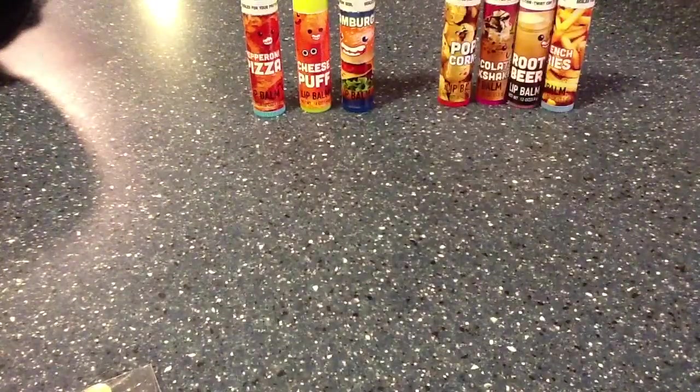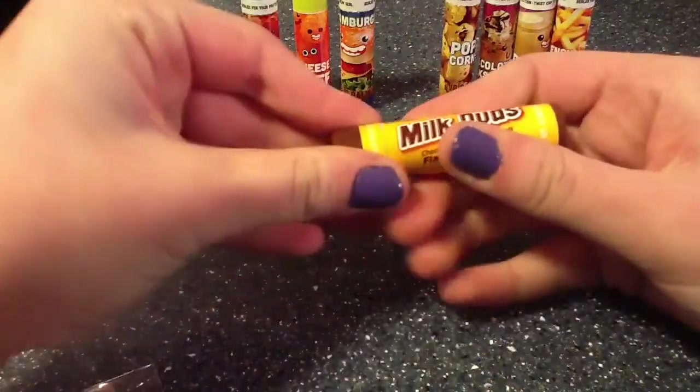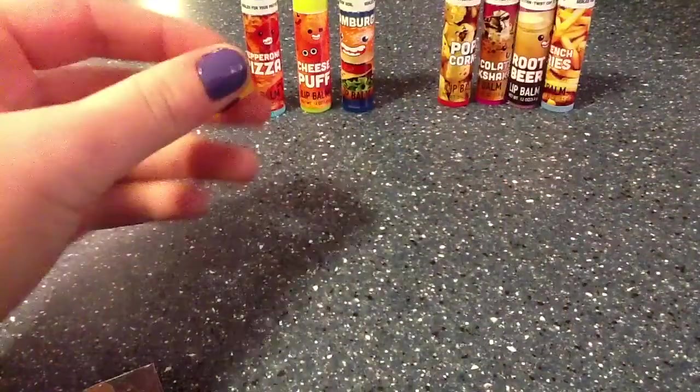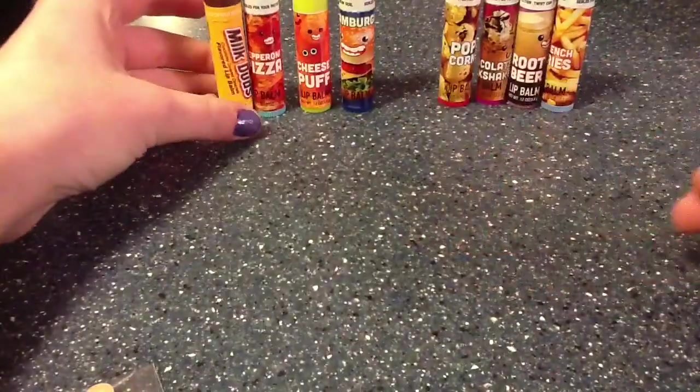Okay, last but not least I have a kind of cool usual one — it's milk duds. And it is brown. Smells like lovely chocolate and caramel. I like this one.